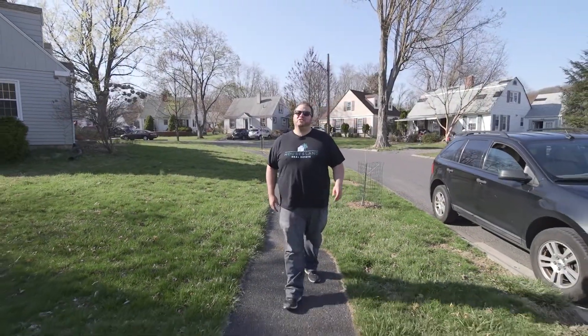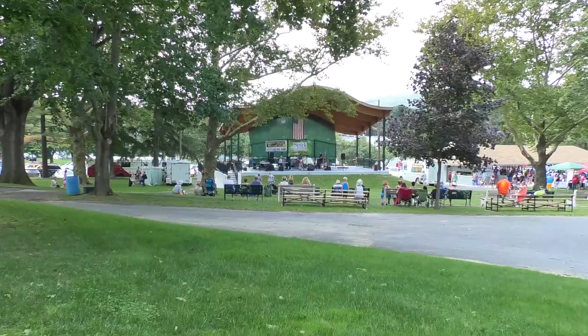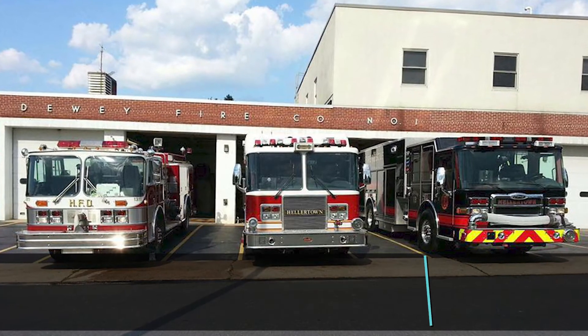And perhaps my favorite feature of all is the walkability. You can walk right down to the park, the pool, the library, the Dewey Fire Club. It's all just a walk away.